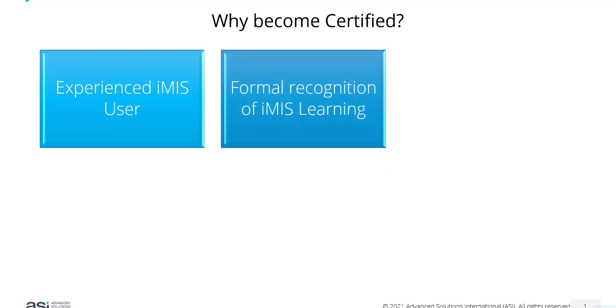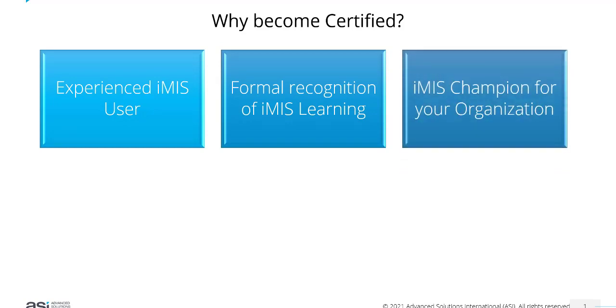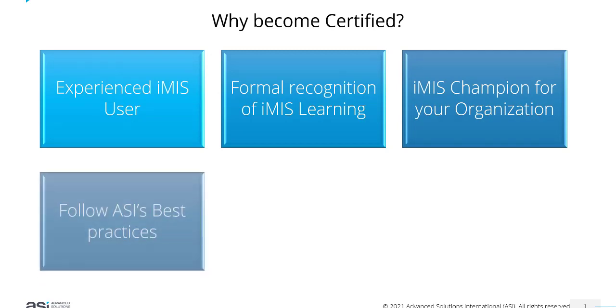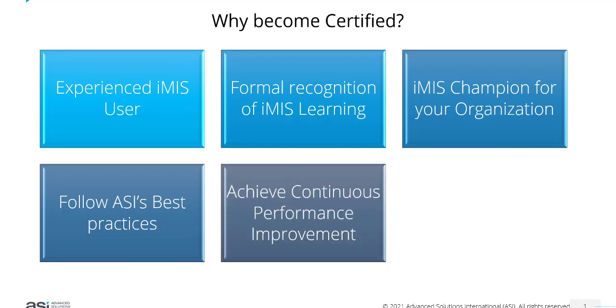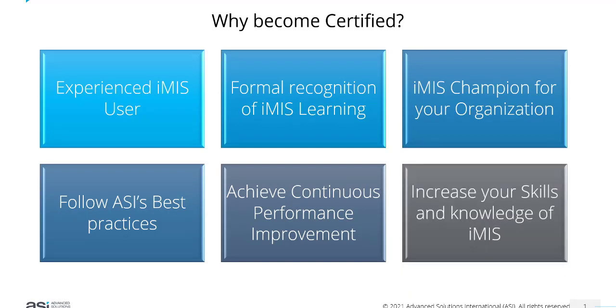It means that you're an experienced iMIS user with maybe one or more years of experience using iMIS. It gives you an opportunity to get formal recognition of your iMIS learning, to become the iMIS champion for your organization, to show that you follow ASI's best practices and standards, and to help your organization achieve continuous performance improvement. It is also an opportunity for you to increase your skills and knowledge of iMIS.